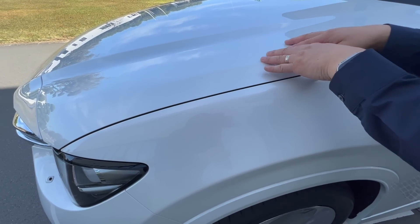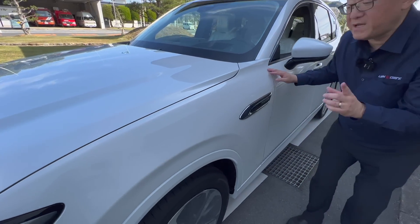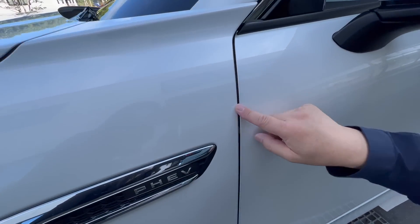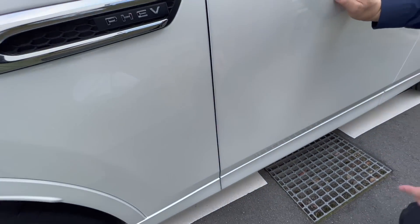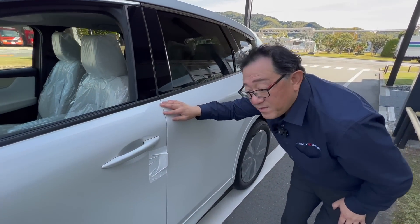This is about three millimeters between the front hood and the front fender, and then it gets even better. Between the front fender and the front door, this is about 2.9, 2.8 millimeters. And then between the front door and rear door — look at that — it's about 2.7 millimeters.